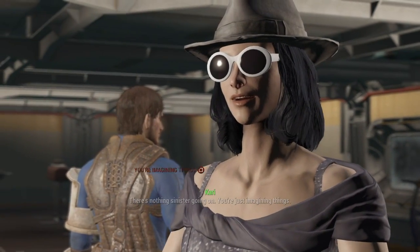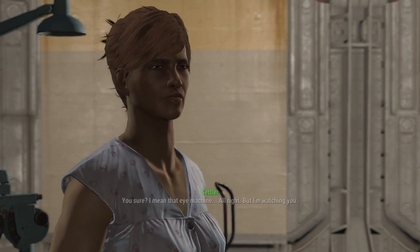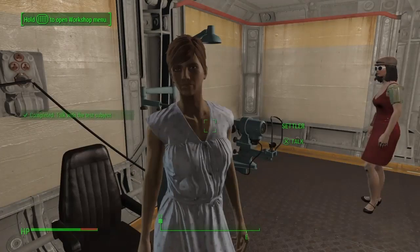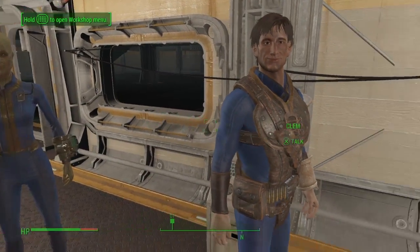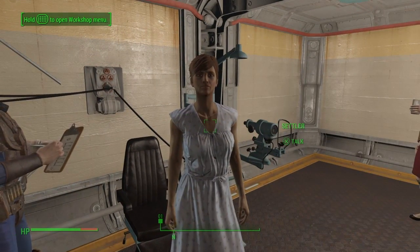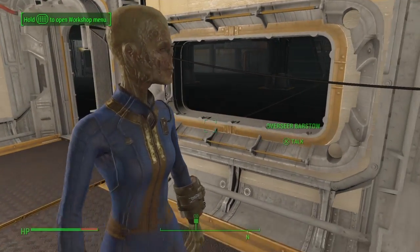There's nothing sinister going on — you just imagined it. Are you sure? I mean, that eye machine... All right, but I'm watching. So subliminal messages — first test. She is kind of mad. She tried to tell us stuff, but thanks to my charisma I convinced her that she's just imagining things.